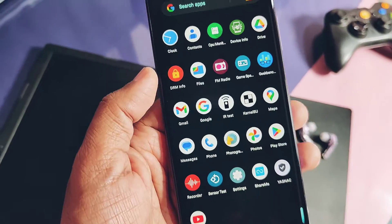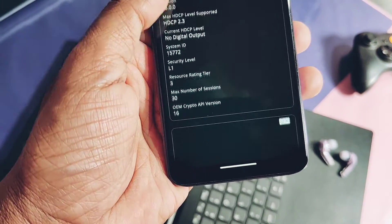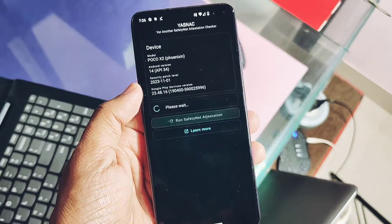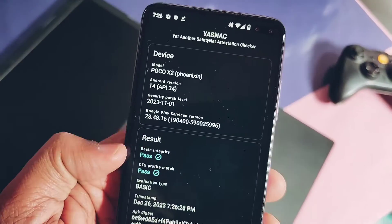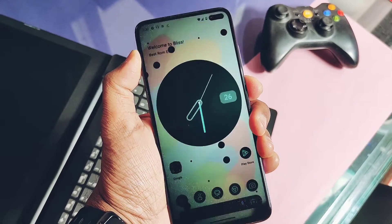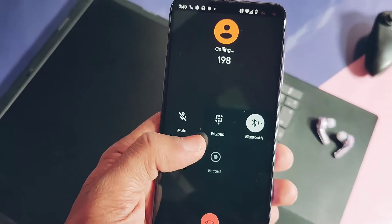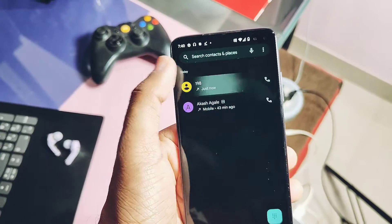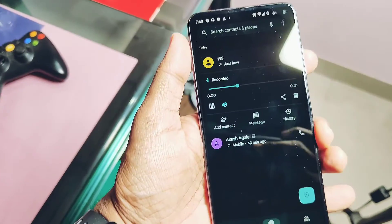The 3.5mm jack is also present and working, along with FM radio connections too. Surprisingly, though the device bootloader is unlocked, Widevine security is L1 and SafetyNet is passing — so we can use all banking applications within the ROM. The side-mounted fingerprint is also working well. Incoming and outgoing calls are working without any sound issues, and it has VoLTE and Wi-Fi calling, both of which are working.